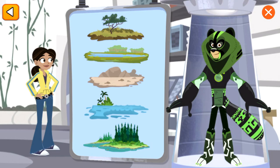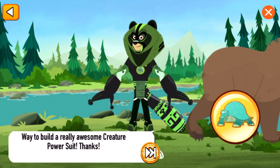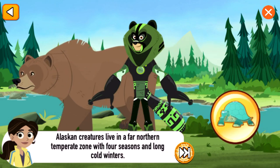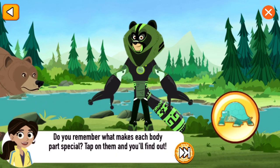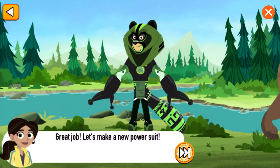Pick a habitat. Forest. Way to build a really awesome creature power suit! Alaskan creatures live in a far northern temperate zone, with four seasons and long, cold winters. Some of the creature powers you put into this suit will work great here. Do you remember what makes each body part special? Tap on them and you'll find out! Great job!